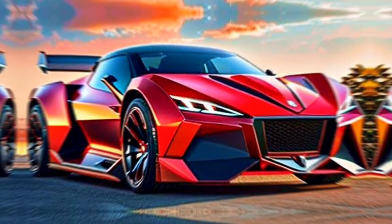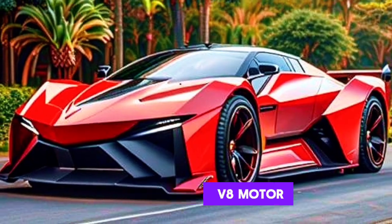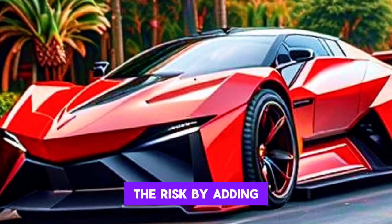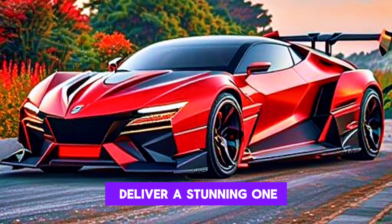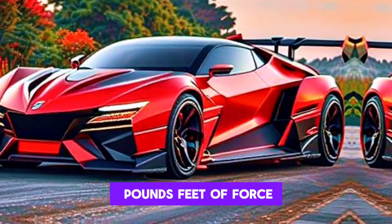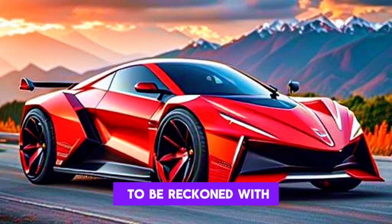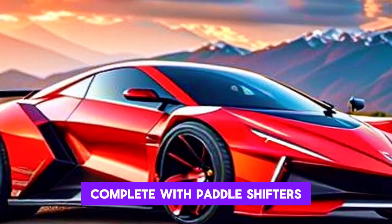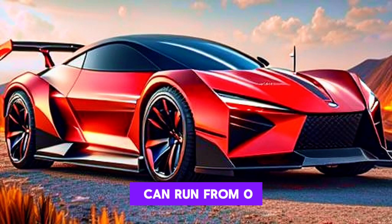The Beast shares its foundation with the Corvette Stingray, sporting a 6.2-liter V8 motor. However, Rezvani has significantly raised the stakes by adding twin turbochargers, enabling the motor to deliver a stunning 1,000 horsepower and 878 pound-feet of torque. This powerplant is paired with an 8-speed dual-clutch automatic transmission complete with paddle shifters for manual control.